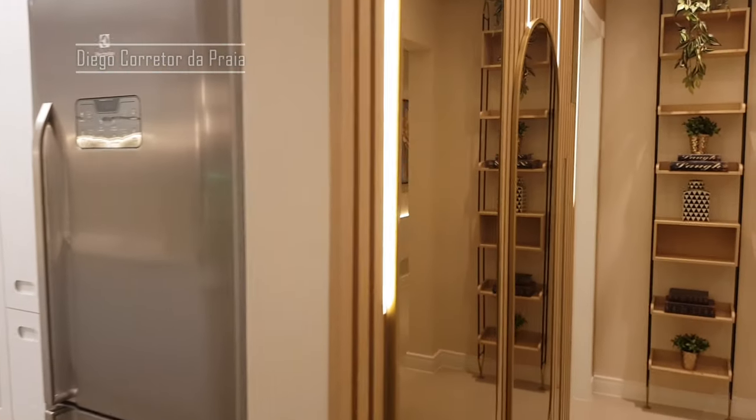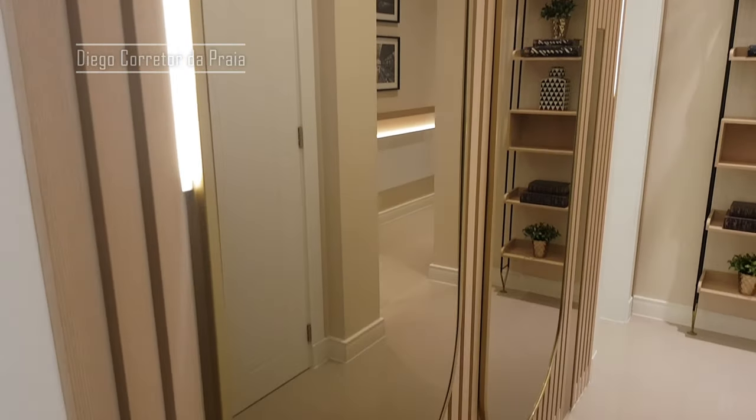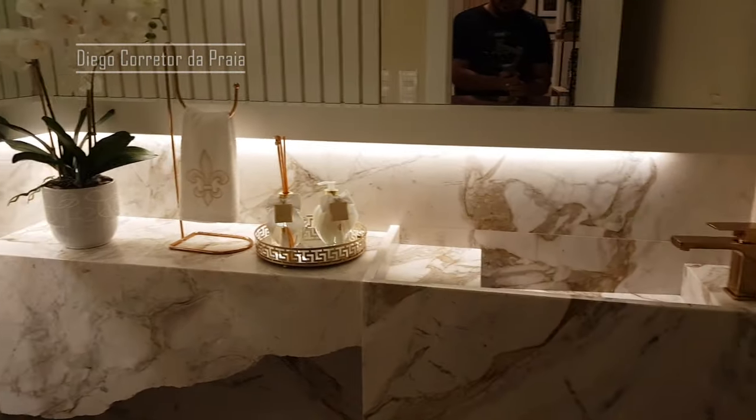Deixa eu te falar mais aqui do edifício. Esse é um edifício famoso chamado Enzo Tower. É um edifício que tem piscina térmica, academia, salão de festa, o furô, espaço creeds. É um empreendimento fantástico — tem tudo que você precisa aqui.